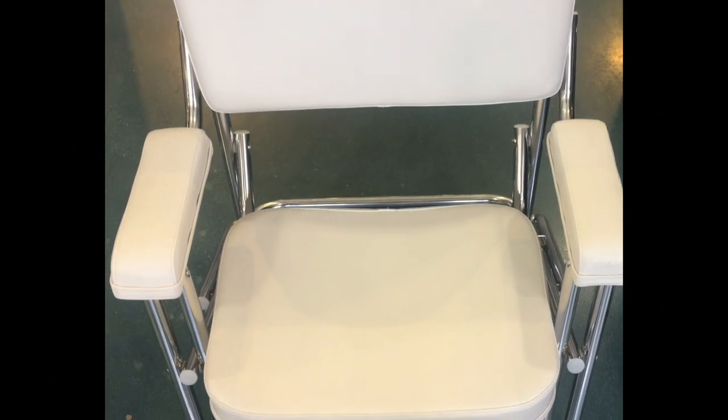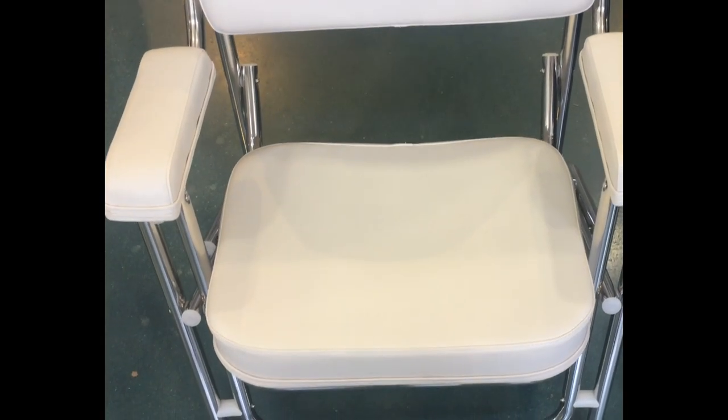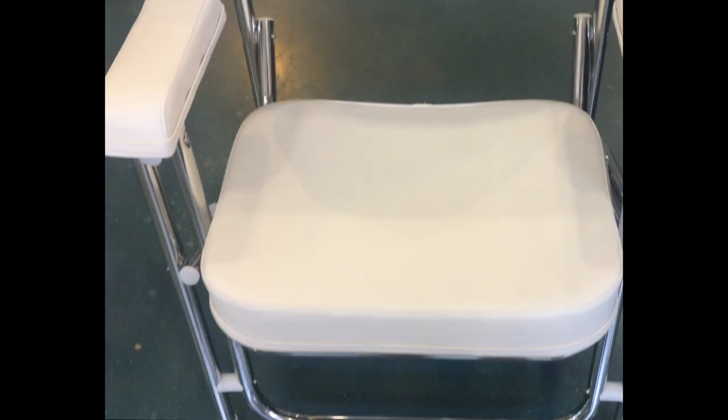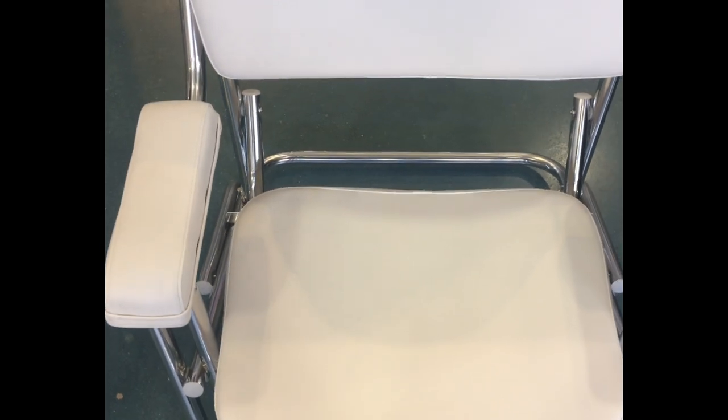Folding deck chair, perfect for your boat, your back deck, your front deck, your backyard — you name it. It's very comfortable, very strong, thick aluminum, heavy-duty marine-grade vinyl. It is just a pleasure to sit in. It's made well, folds up super easy, it'll last a lifetime. My recommendation is buy it now.